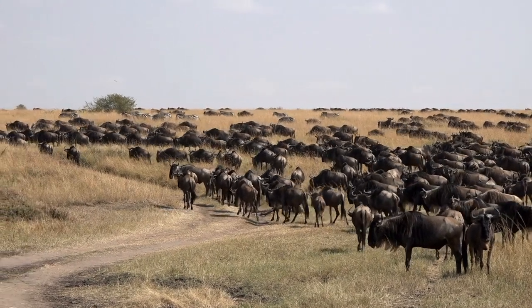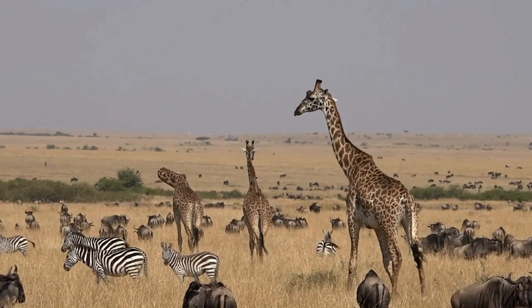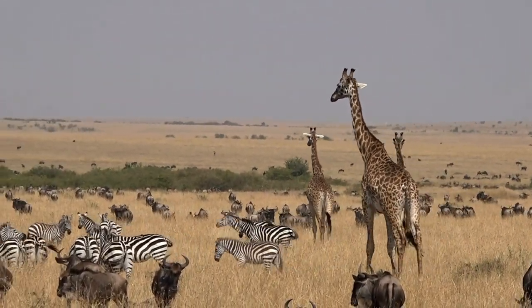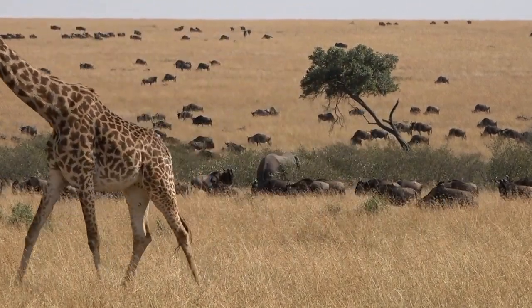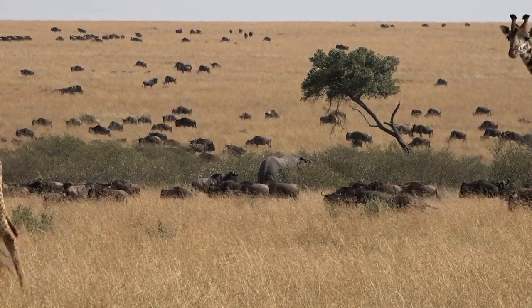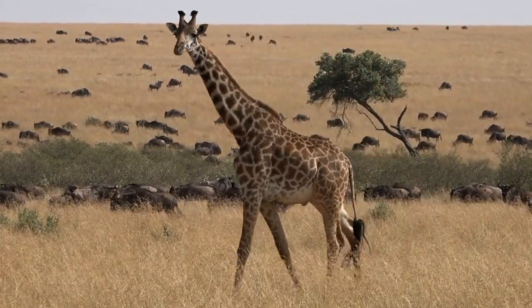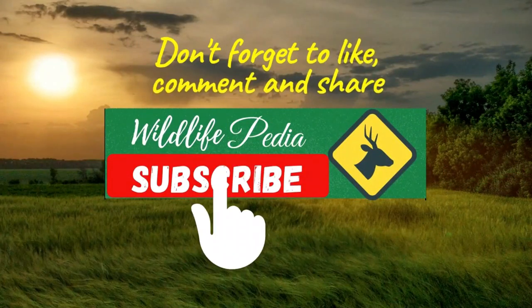The wildebeest population is estimated to be around 1.5 million, although their numbers are declining due to habitat loss and hunting. That brings us to the end of our video on wildebeest. We hope you've learned something new about these amazing animals and their behavior in the wild. If you have any questions or comments, please leave them below. Thanks for watching, and we'll see you in the next video.